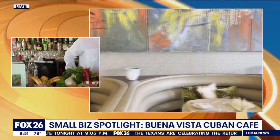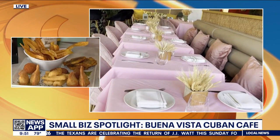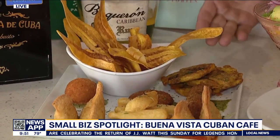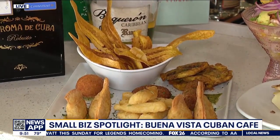We have a special event this Thursday, but let's go to the food. This is our Cuban board, which brings plantains, croqueta, yucca fry, some empanada, and plantain chips.